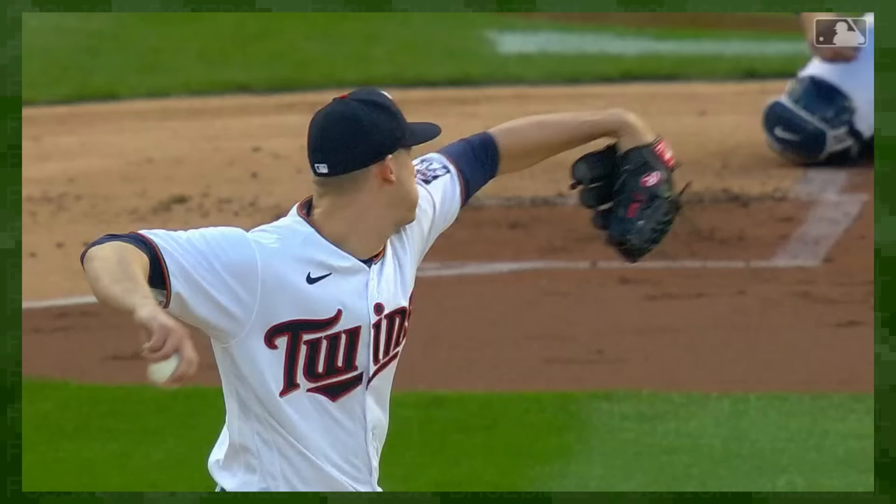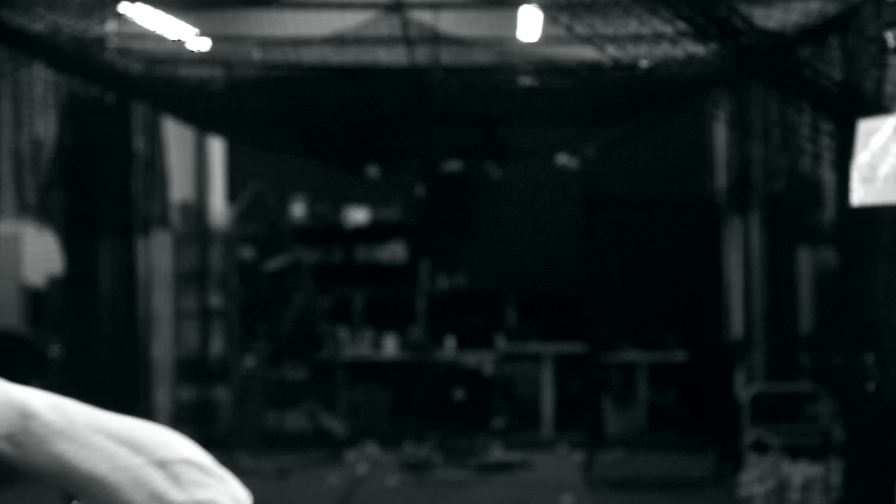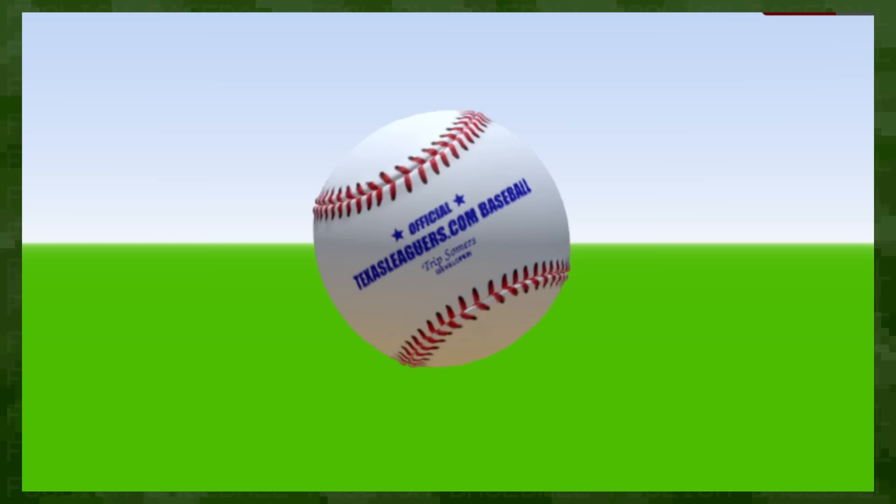While a four-seamer with backspin or a 12-6 curveball with topspin are pitches that rely entirely on the Magnus effect, there's another type of spin called gyro spin. From the hitter's POV, gyro spin looks like the spiral of a football. Most pitches are a mix of Magnus and gyro, and some lean really heavily on the latter.